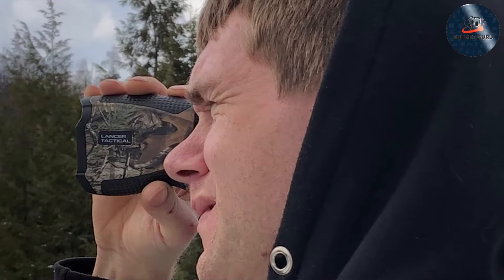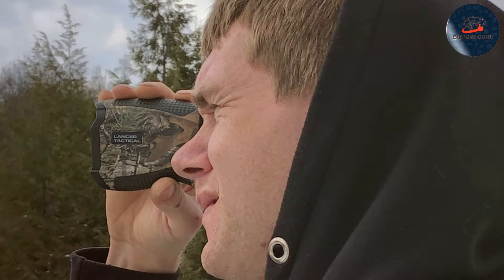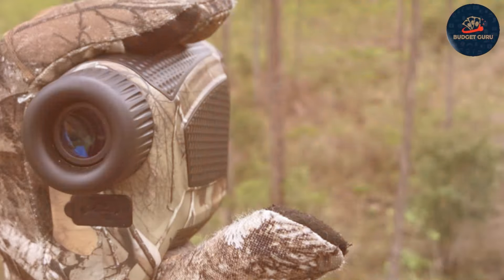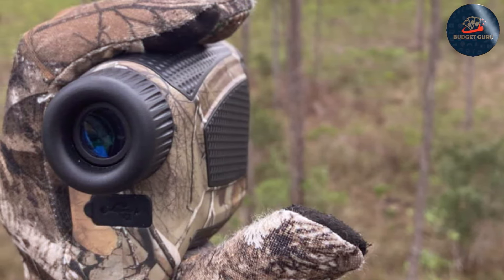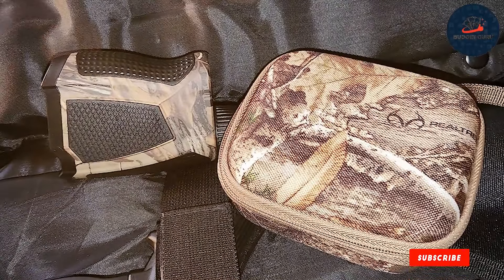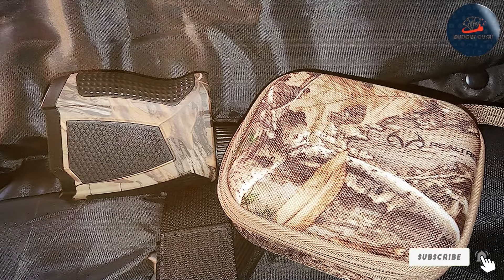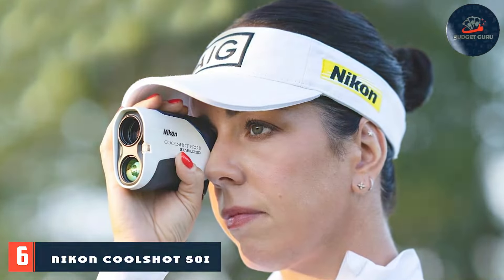Feature-wise, it includes useful functions such as continuous scan mode and slope compensation, which adjusts distance readings based on the angle of the terrain. The flag lock technology combined with vibration feedback ensures you're always locked onto the target. With its waterproof design and versatile features, the Golf/Hunting Rangefinder is a fantastic choice for those seeking a durable and reliable rangefinder at a budget-friendly price.